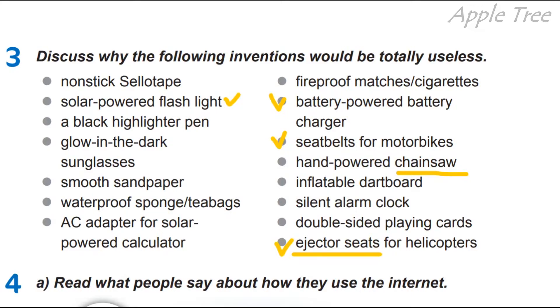Especially nowadays — в наші часи це також корисно для армії. So, I think that these inventions wouldn't be totally useless. Я гадаю, що всі ці винаходи не можуть бути повністю безкорисні, так би мовити. I think some of them are quite useful.